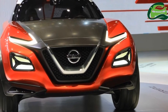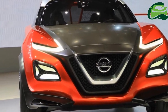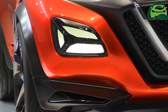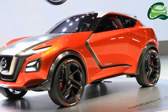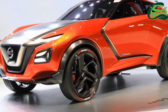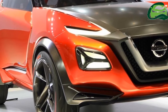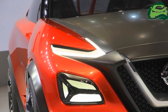Nissan Motor confirmed the second-generation Nissan Juke in September 2015, and Just Auto expects that the redesigned model will premiere at the 2017 Frankfurt Motor Show, which opens in early September. Nissan has hinted that the next-gen Juke will feature an evolutionary design with a recognizable form.